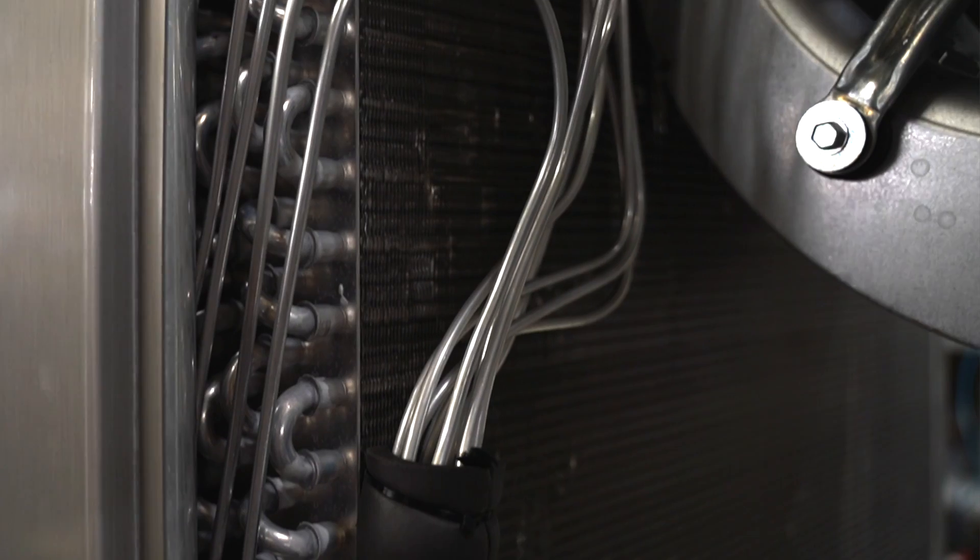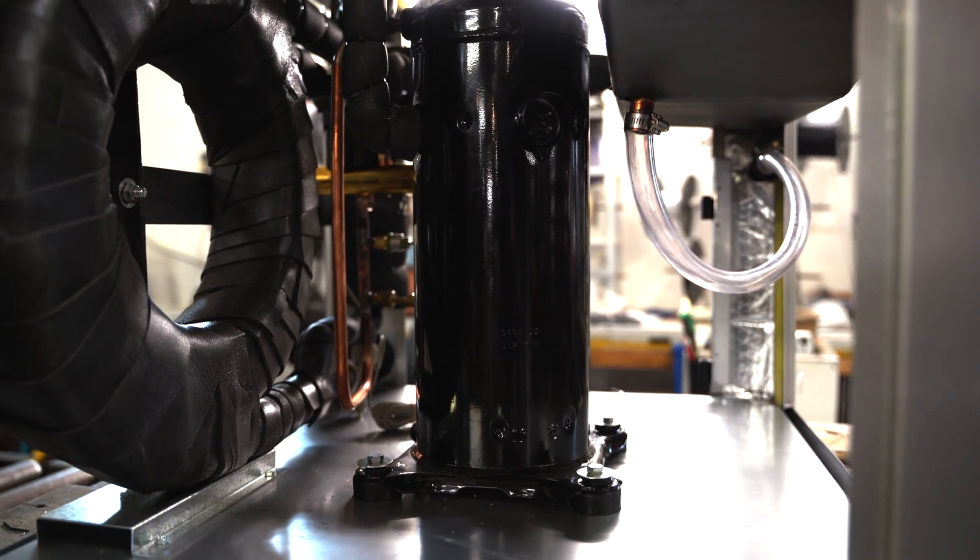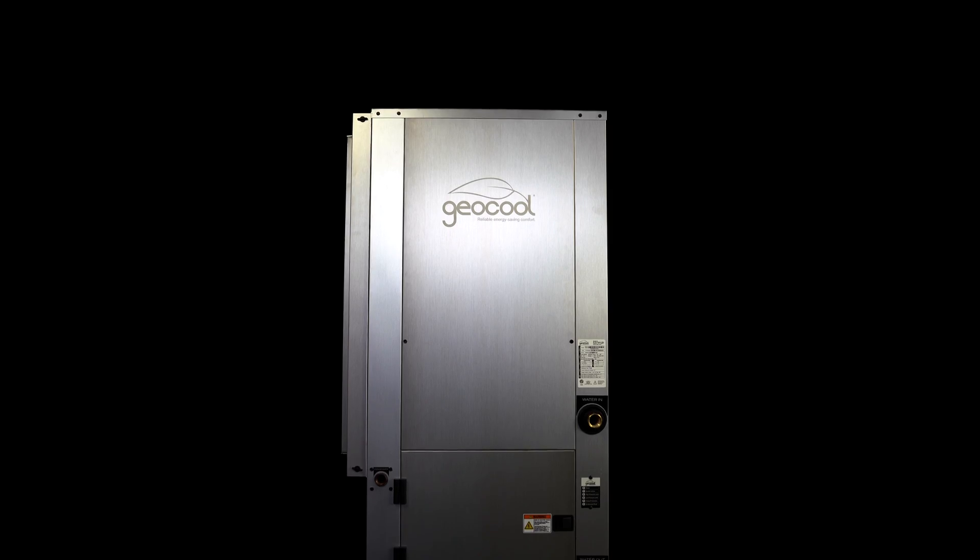That's why GeoCool comes with a 10-year parts and compressor warranty. GeoCool systems also qualify for a 30% federal tax credit and have other state and local tax credit incentives.